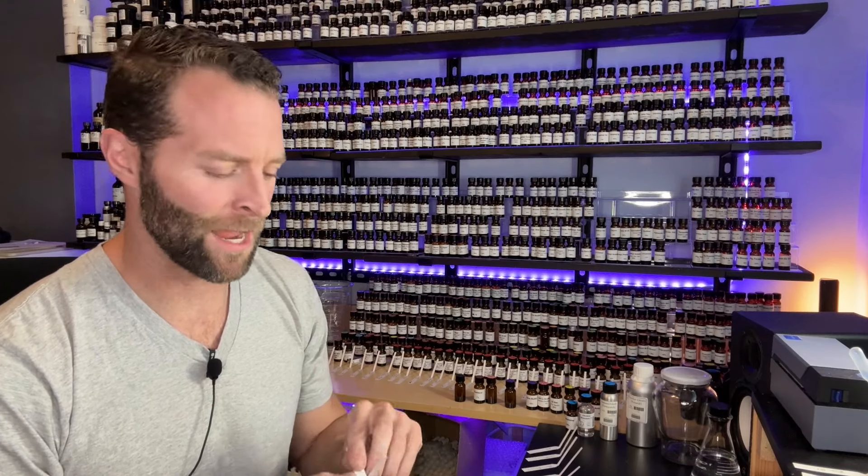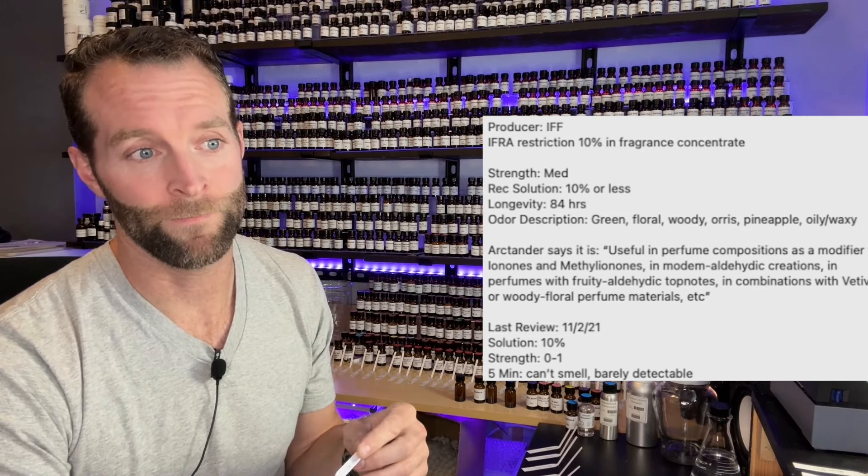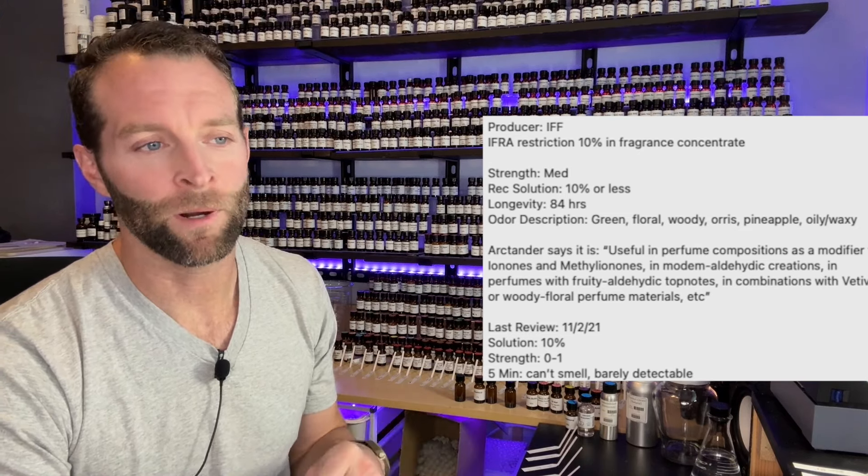A quick fun story about Hexalon: when I pull this up in Formulair — the app I use, created by perfumer Sam Maser in the UK — my last review from when I first started perfumery in 2021 says after the five-minute mark, 'I can't smell, barely detectable.' After an hour I could start to pick up a soft pineapple. But when I smelled this today, immediately I could smell — wow, that's pineapple, it's a little oily. It's amazing what two and a half, three years can do for the development of your nose. Don't give up, friends.